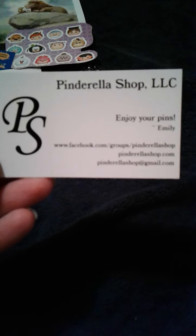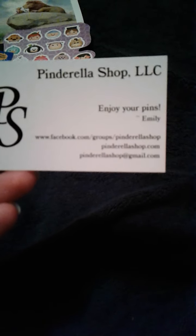This is the Evil Queen — you'll see it again on a project that I'm doing. And then this is the one purchase I did, from Pinderella's shop. Let me find the card. There's the Pinderella shop card — I found her on Facebook.